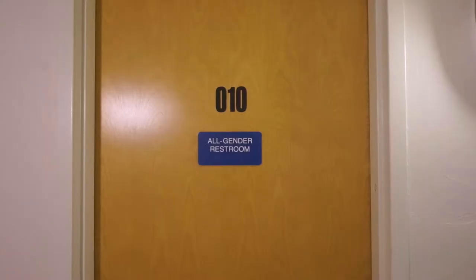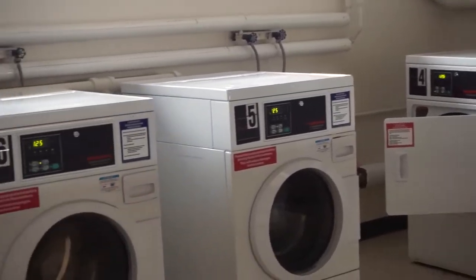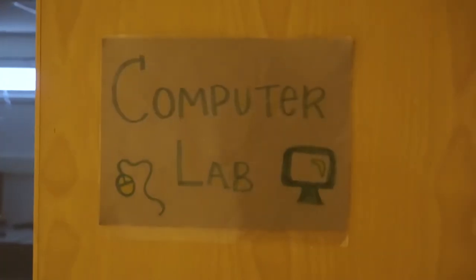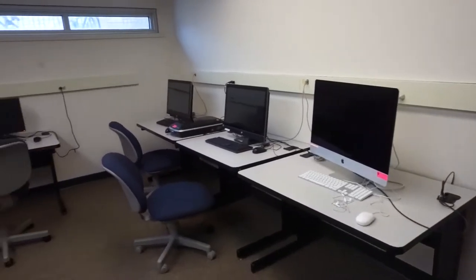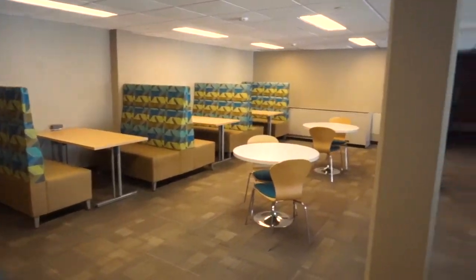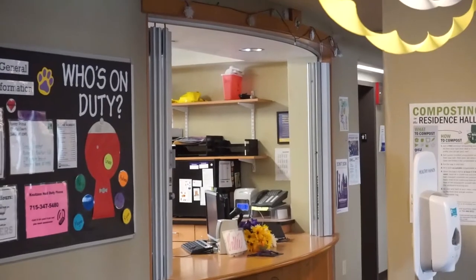All basements have gender-neutral bathrooms. Located in the basement is the laundry room, common area, the computer lab, quiet study room, and other private study rooms that you can check out at the front desk.